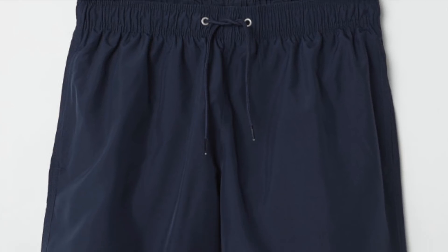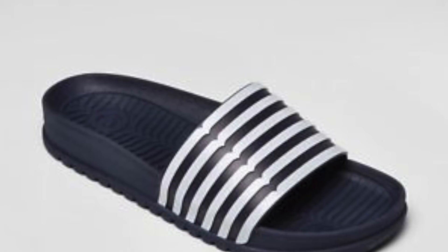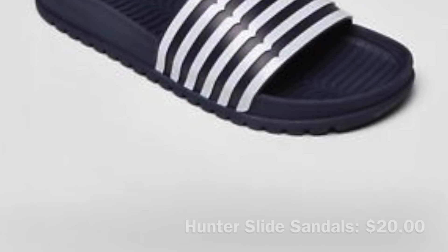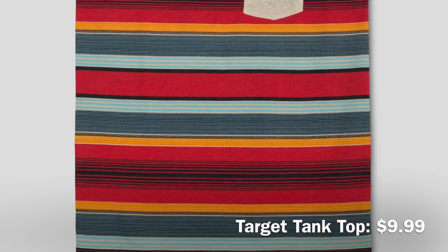For the first outfit I used blue swim trunks paired with slide sandals — super comfy and easy to wear. We're on the sand so you don't want shoes getting all sandy. I've got a cool stripy tank top that I love; it's very versatile and the colors go perfectly with the neutral swim trunks and slide sandals. Very comfortable, not difficult to put together, and easy when you're getting in and out of the water.